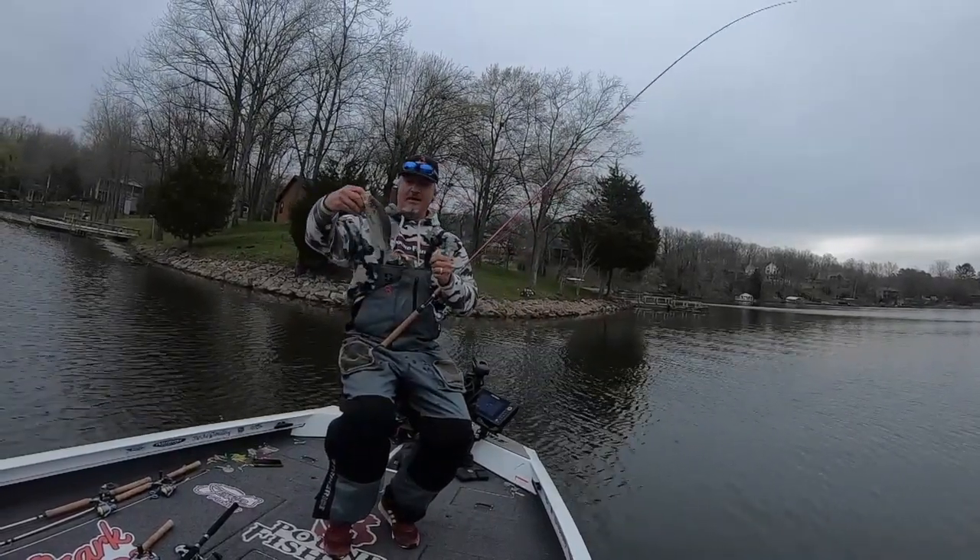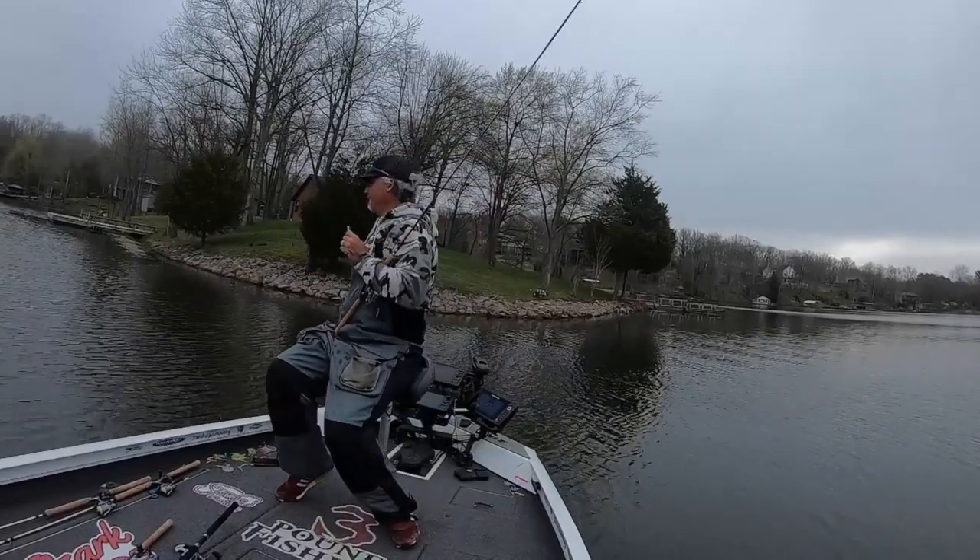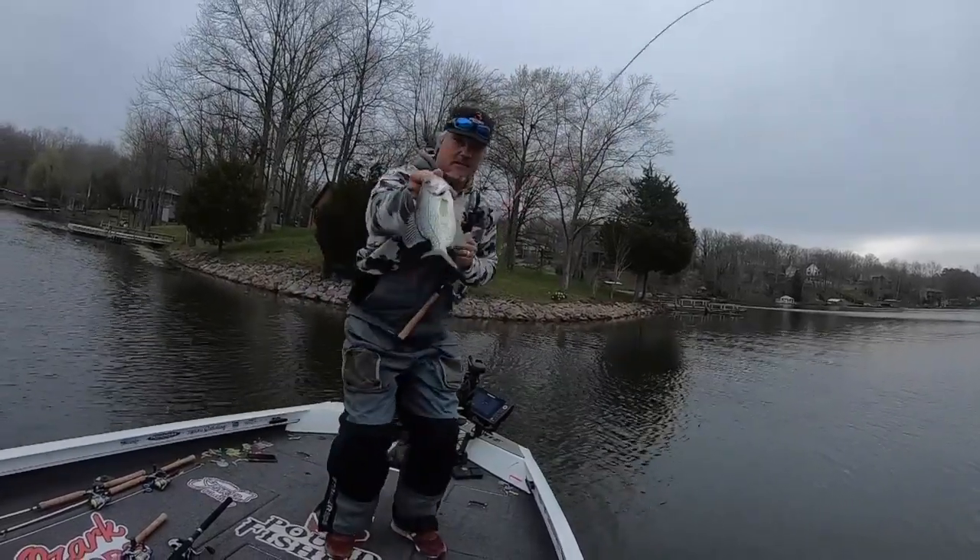Look at that spawned-out fish. That thing is spawned out. Yep.